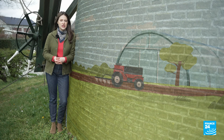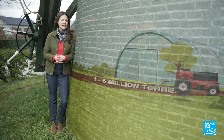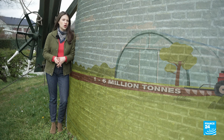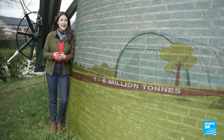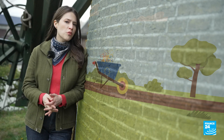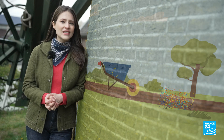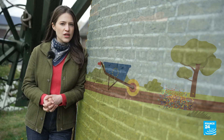Sewage sludge contains high concentrations of microplastic particles. According to recent estimates, between one and six million tons of microplastic can now be found in agricultural soil, although the impact of such levels is not yet fully understood. European farmland could in fact be the largest global reservoir of microplastics, with concentrations in the soil even exceeding those found in the ocean.